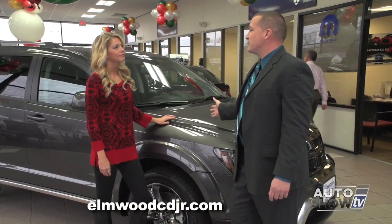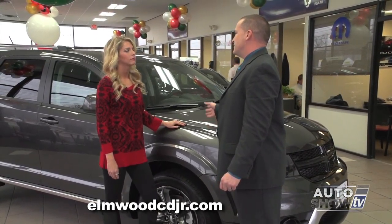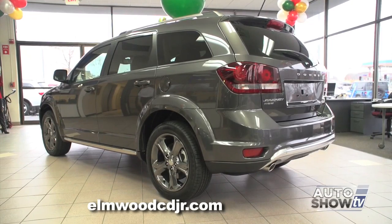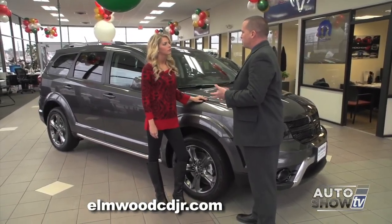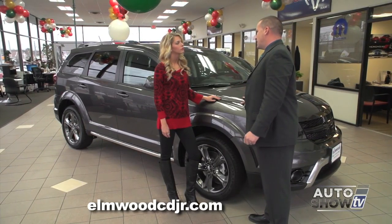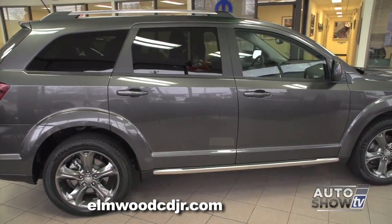Now the Journey comes in three trim packages: the SE, the SXT, and the RT. The RT being the top of the line, with 19-inch wheels, sport-tuned suspension, and a large high-output V6 engine. This model here is the SXT. Let's take a closer look.